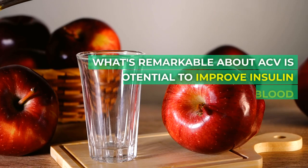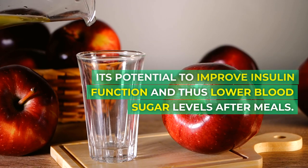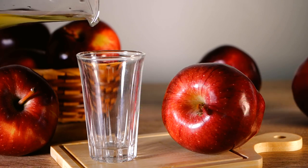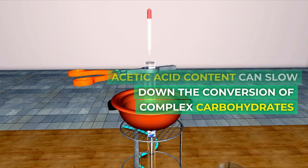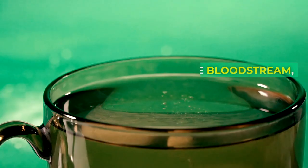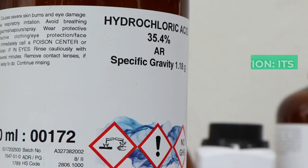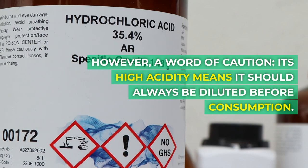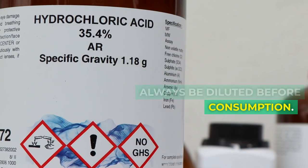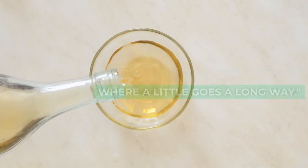What's remarkable about ACV is its potential to improve insulin function and thus lower blood sugar levels after meals. Studies have suggested that its acetic acid content can slow down the conversion of complex carbohydrates into sugar in the bloodstream, providing a steady release of energy. However, a word of caution — its high acidity means it should always be diluted before consumption. Think of ACV as a potent potion where a little goes a long way.